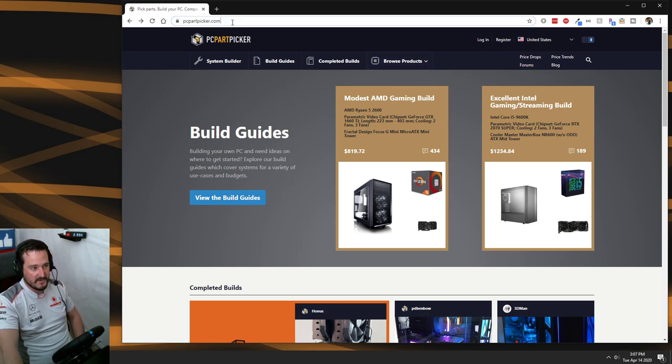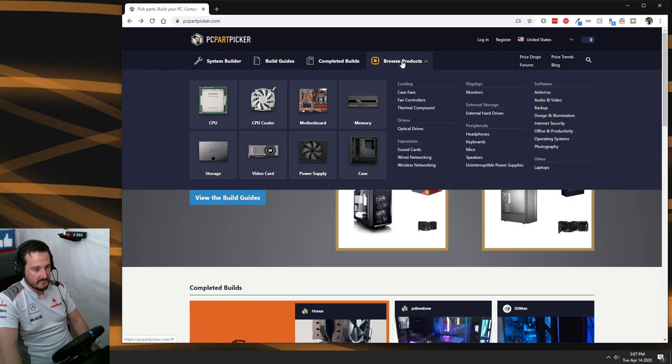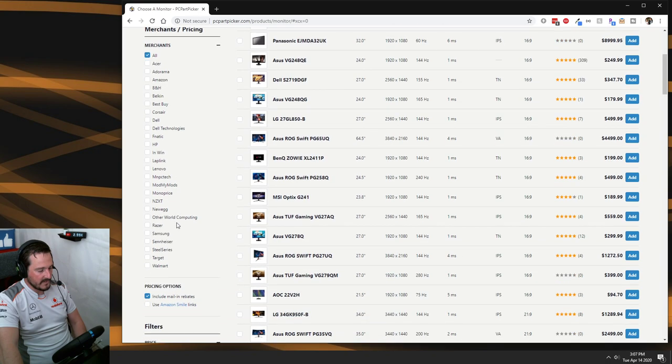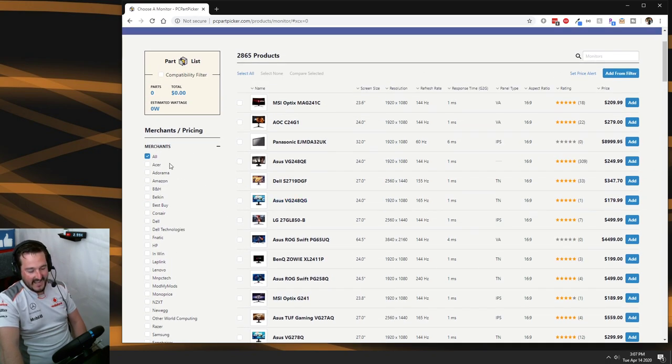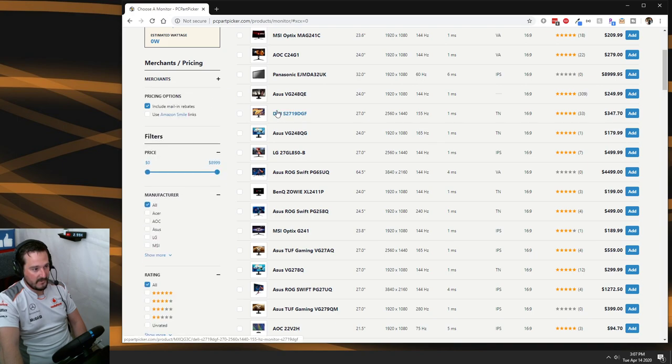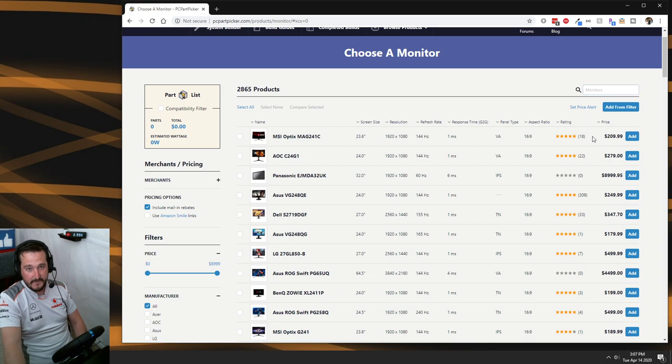I'm on pcpartpicker.com — I find this website brilliant when searching for hardware because it allows you to compare from hundreds of stores online, check reviews, and filter down by criteria. Rather than just shopping around, it's a great tool. So let's head over to monitors — as you can see we have 2865 monitors to pick from. Let's order by price first.